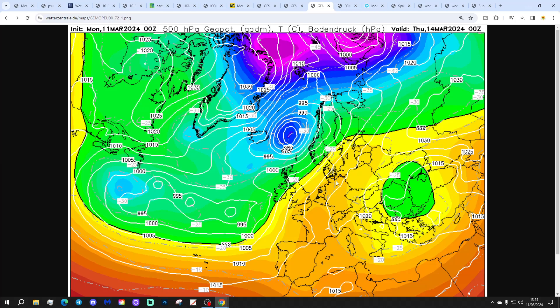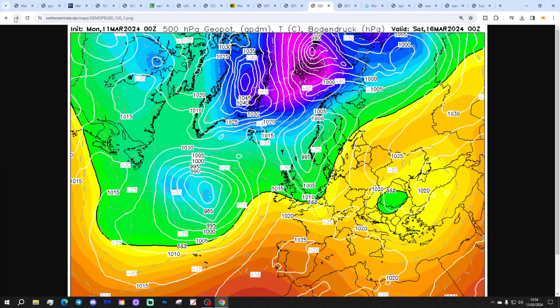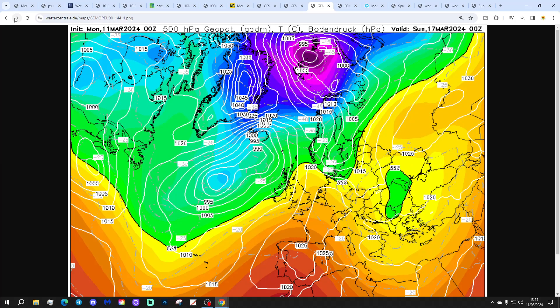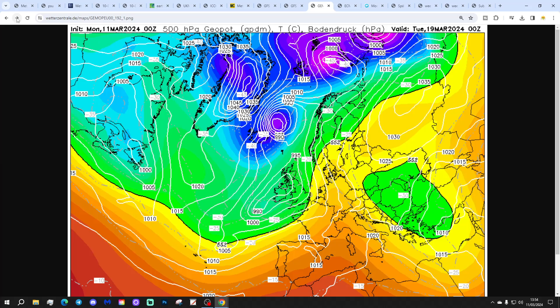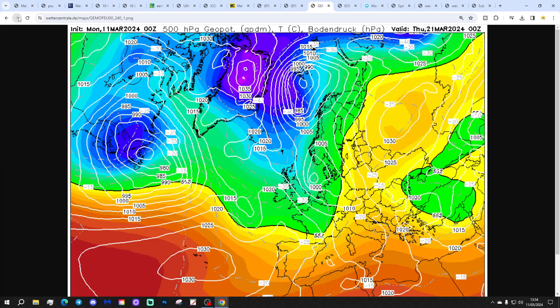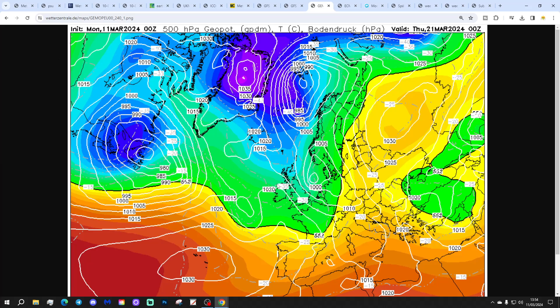The GEM model again shows low pressure heading in off the Atlantic through the second half of the week, bringing lots of unsettled conditions. Into next week, high pressure builds to our south and east with low pressure up to the northwest. We start to drag up a southwesterly, but it stays unsettled with that area of low pressure bringing some very wet weather potentially through the beginning of next week. We can eventually start to go colder with the GEM by around days 9 and 10, pushing low pressure to the east and bringing down more of a northwesterly — so unsettled and eventually finishing up quite cold with the GEM.